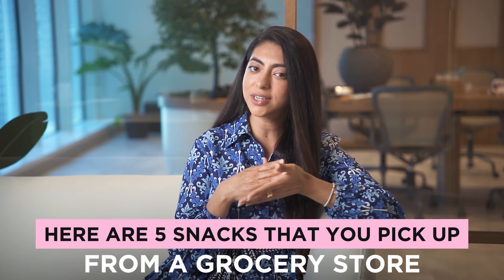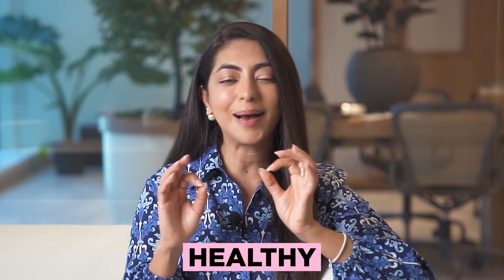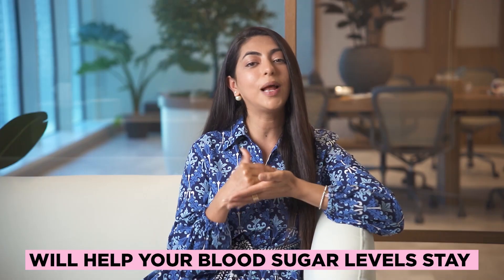Here are five snacks that you can pick up from a grocery store that are healthy, absolutely delicious, and that'll also help you stabilize your blood sugar levels so you don't feel hungry too often.